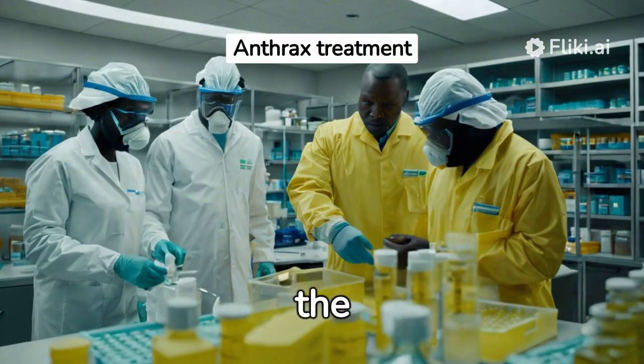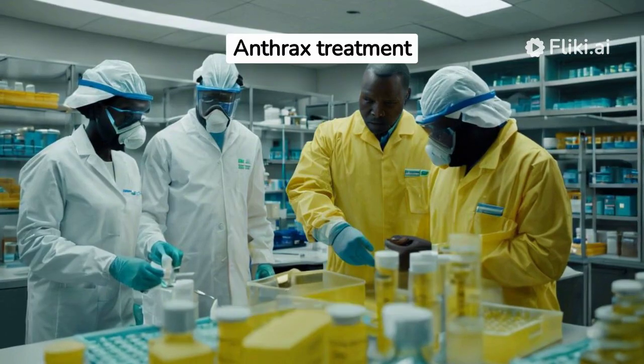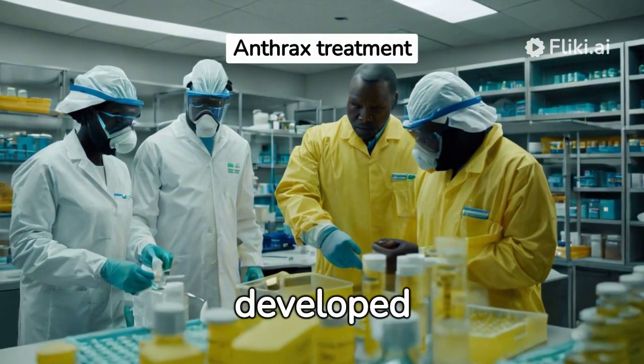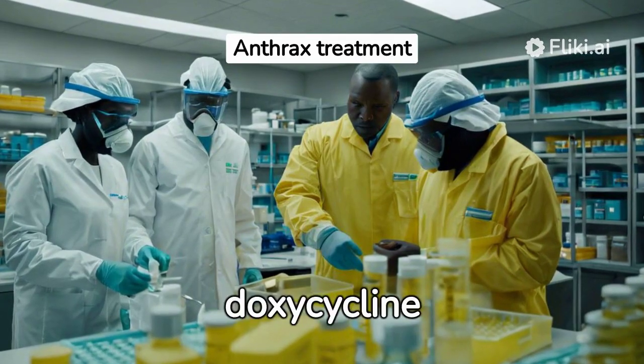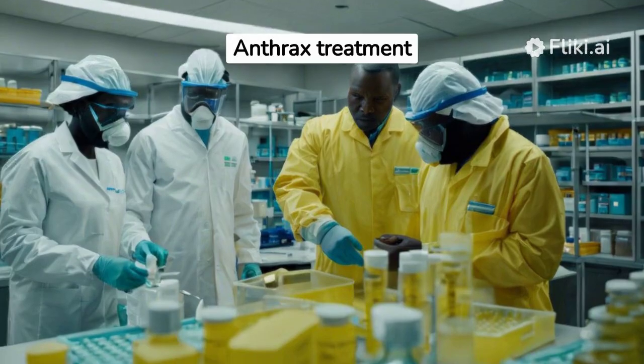Treating anthrax involves the use of antibiotics and antitoxin. Antibiotics can also prevent anthrax from developing in exposed people who have not developed symptoms. Ciprofloxacin and doxycycline are two such antibiotics used for prevention.